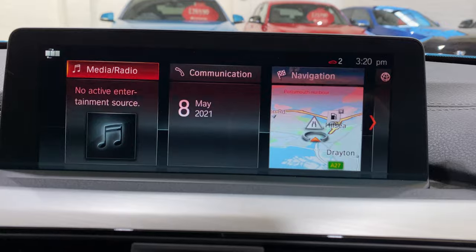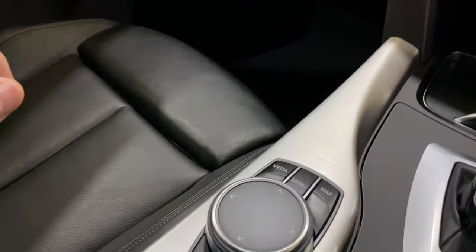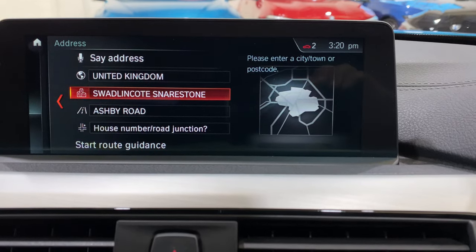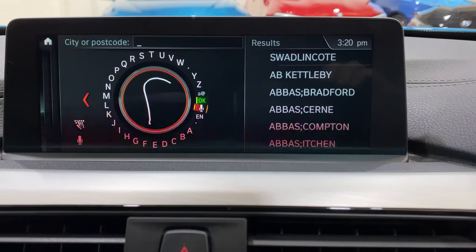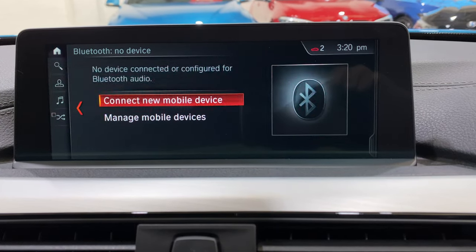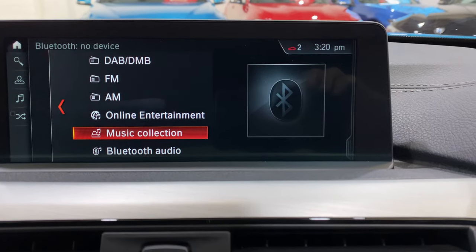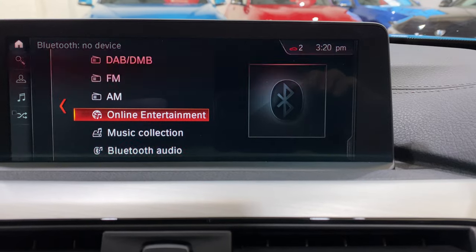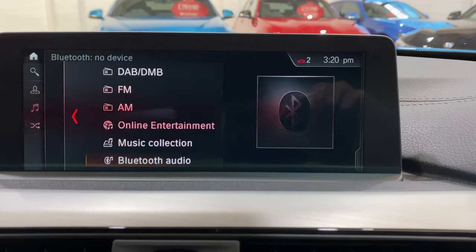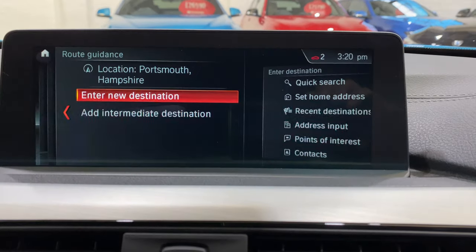We've got ProNav with the touchscreen. I'm going to use the iDrive wheel to take you through some items. In navigation we've got address input and we can use the iDrive wheel - our finger on the top to write in destination. This can be used on media as well - with Bluetooth audio you can use the same thing. The music collection is your 80 gig hard drive. This car has the remainder of the online entertainment which is just over three years subscription. We've got DAB as well.